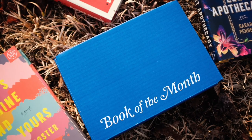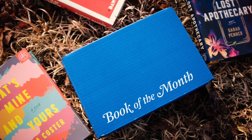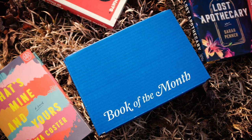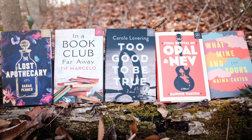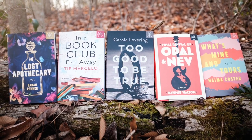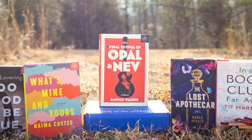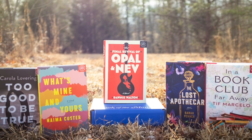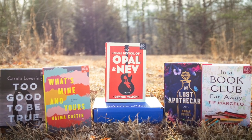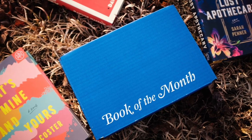But before we get into that, a sponsored unboxing. Book of the Month is a subscription that helps people discover the best new release, early release, and debut adult fiction books. They offer five new release books every month and members get to pick one to be shipped to their home — or if they want more, members can add up to two featured books, trending books, or previous books as add-ons, and members can skip a month anytime with no penalty.